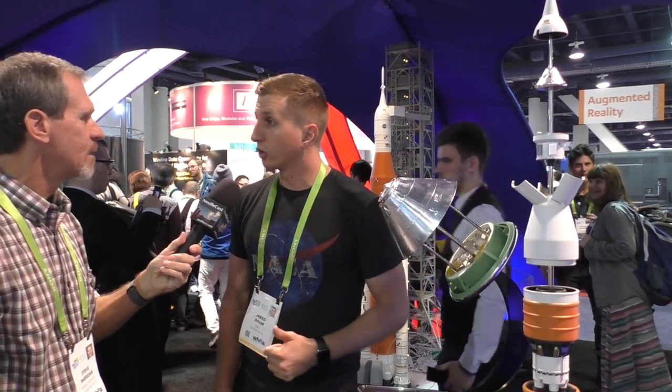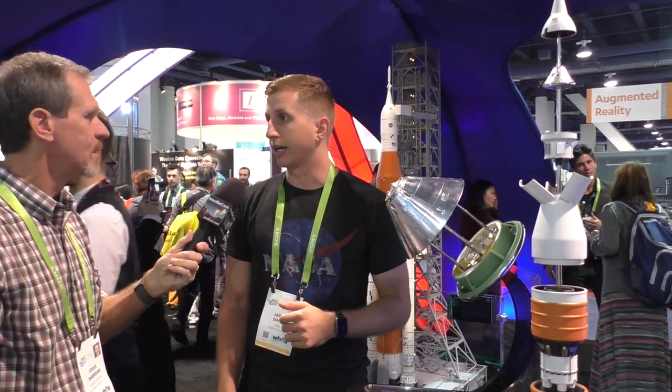This is what SLS will look like on the pad. SLS is the most powerful rocket built to date, and it'll launch for the first time with Orion next year in December 2019. It's more powerful than Saturn V, about the same size in terms of height. We've got new technologies and better materials, so we can build a more efficient, powerful rocket.